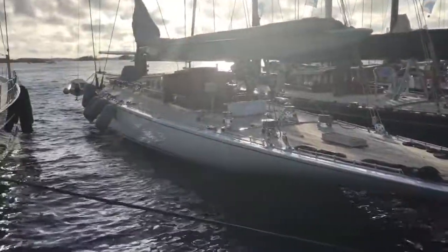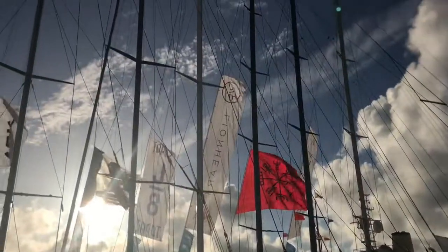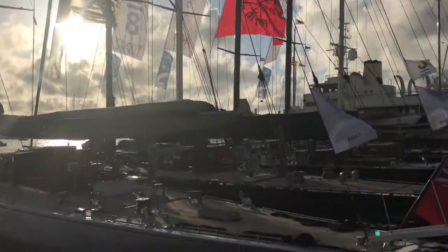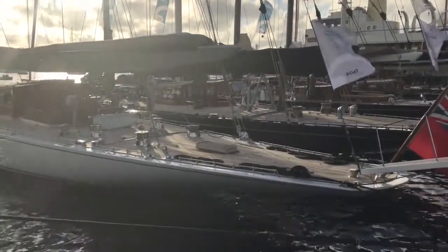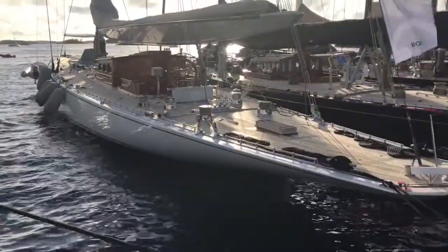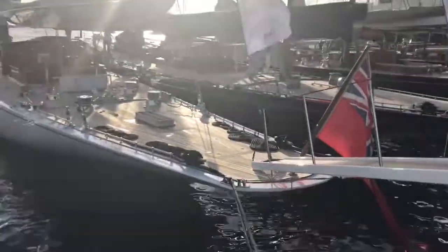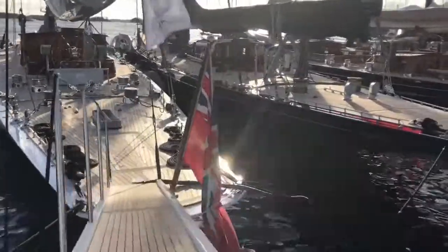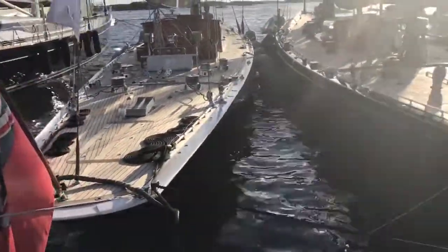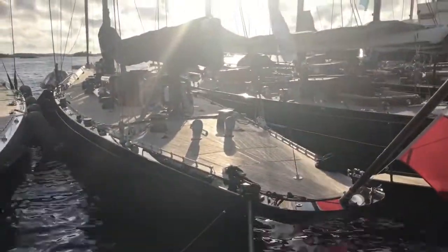We're in Bermuda and we have the beautiful sight of 8 J-class, six of which are lined up here. Starting with the 2004-built Ranger replica, built by Danish Yachts with a lot of design work from Dijkstra Naval Architects.